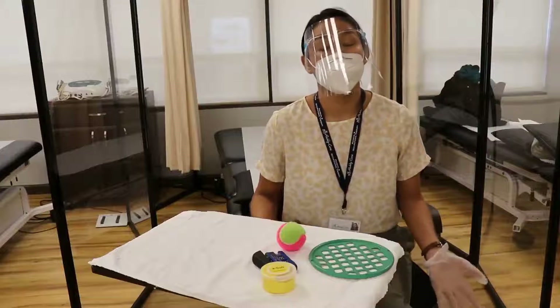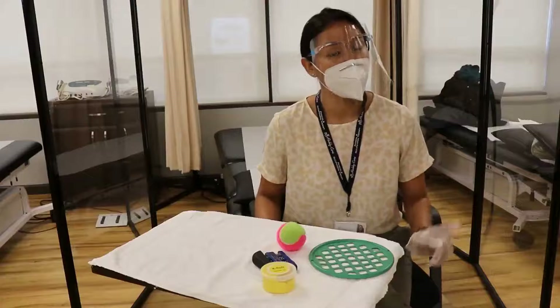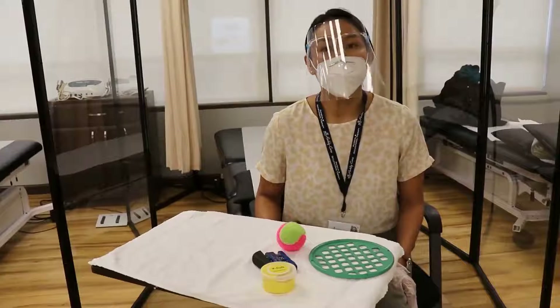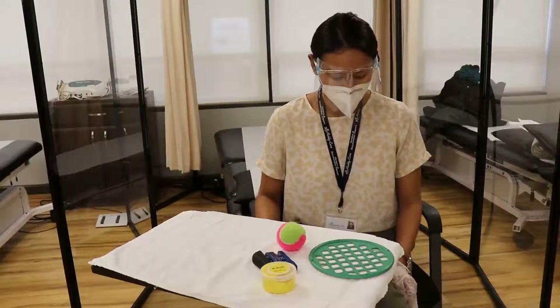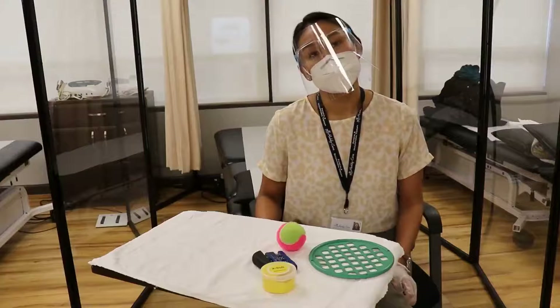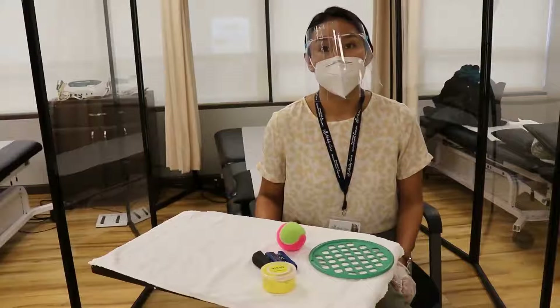We treat a host of orthopedic conditions such as, but not limited to, rheumatoid arthritis, carpal tunnel syndrome, and de Quervain's. We also treat wrist and elbow injuries such as a fracture or anything post-op surgery.